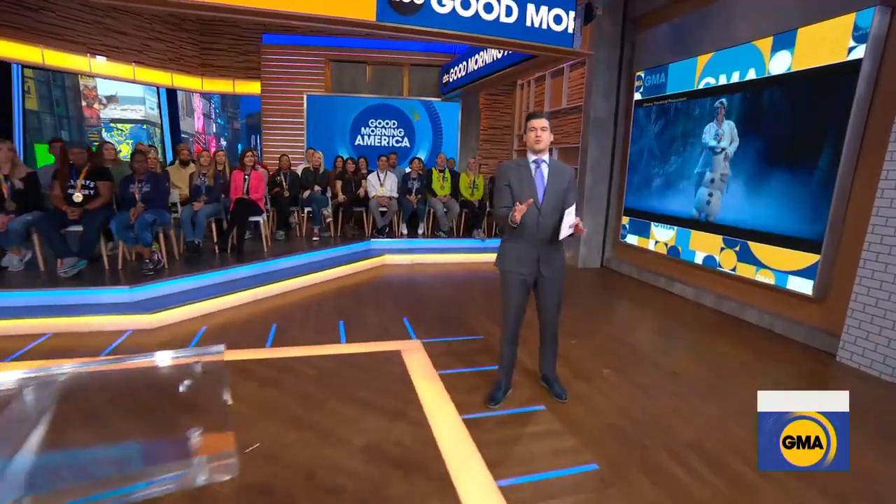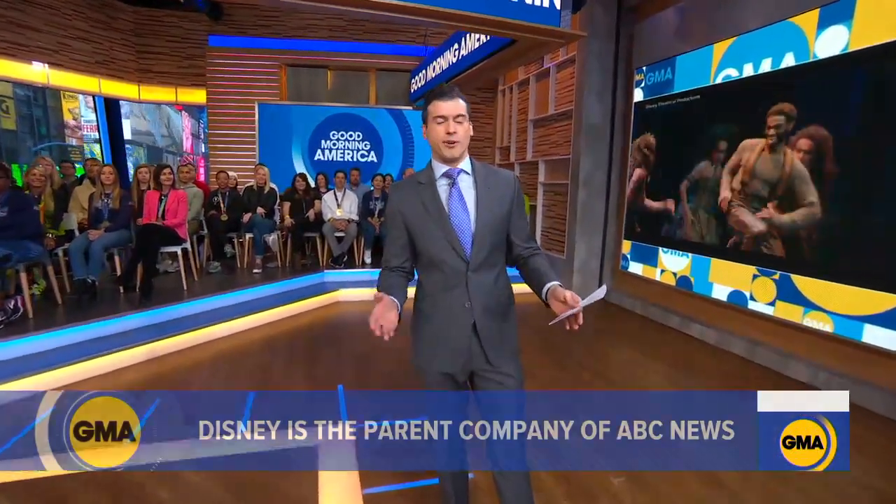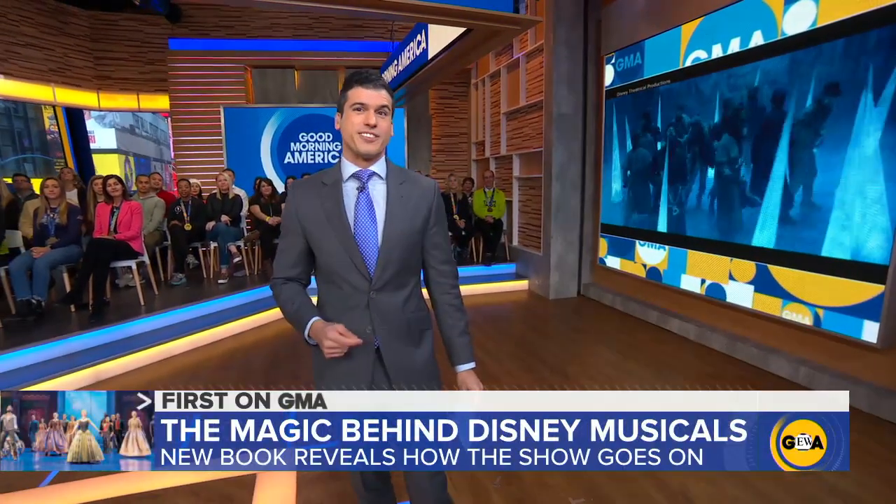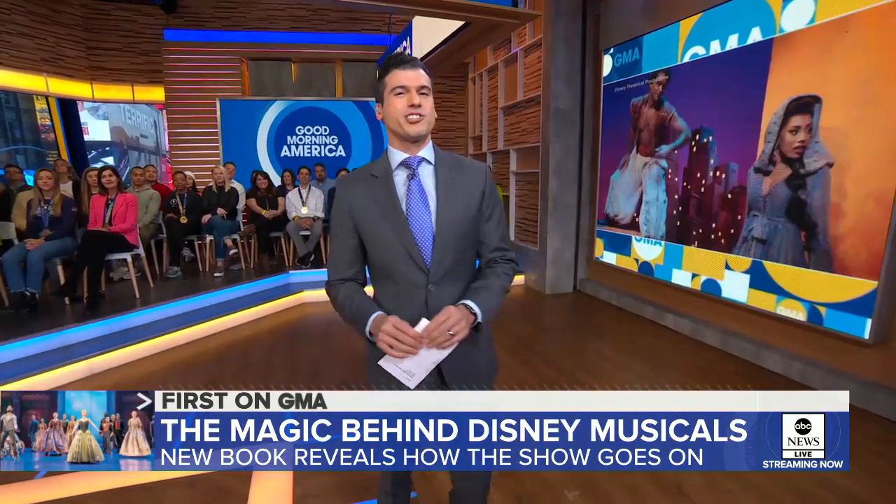The book is out today. Don't be surprised if it becomes required reading for students everywhere. It's a journey through Disney's groundbreaking Broadway shows — a love letter to theater, and one man's passion for the arts.